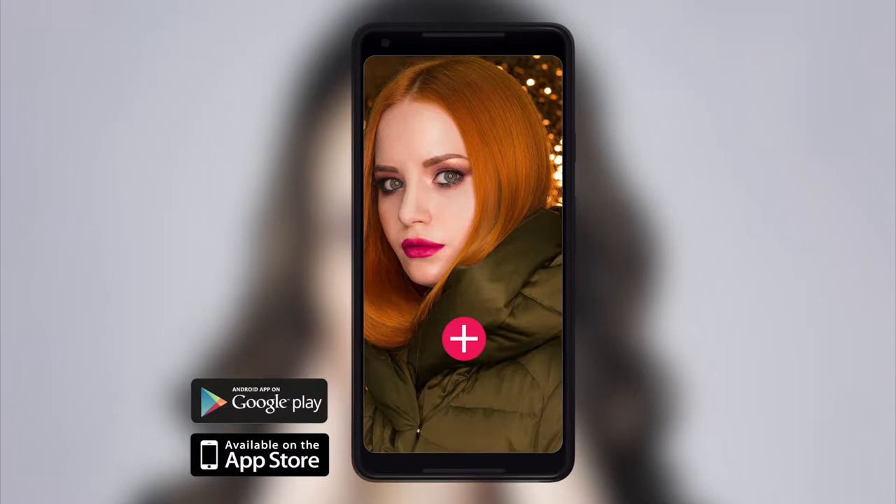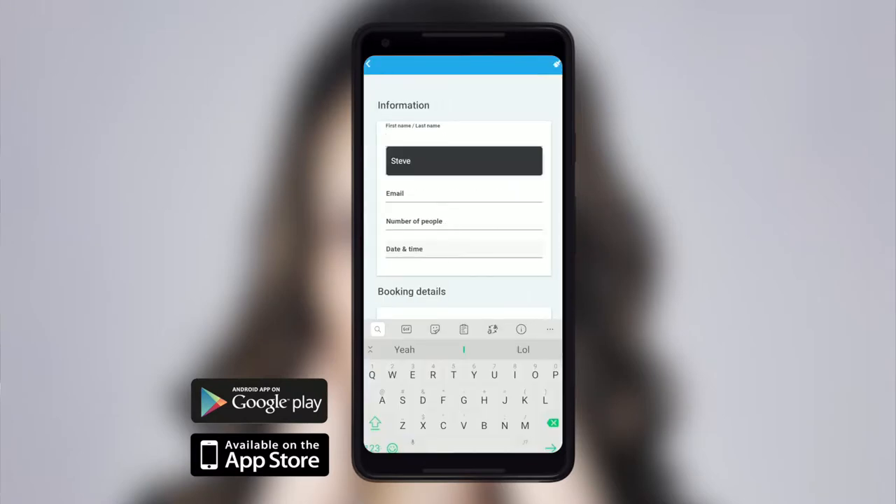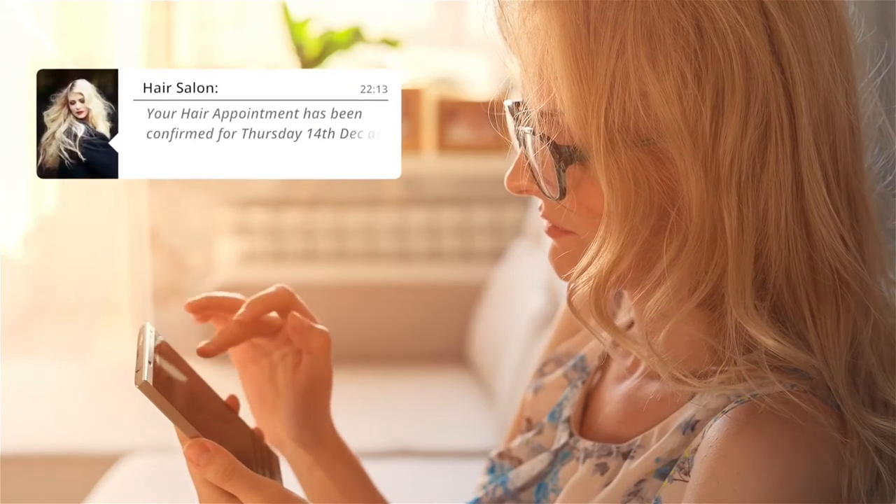Imagine how great it could be if your clients could book an appointment with you that is directly linked to your salon's calendar. All you need to do is accept the incoming booking and the app will send them confirmation of their appointment.